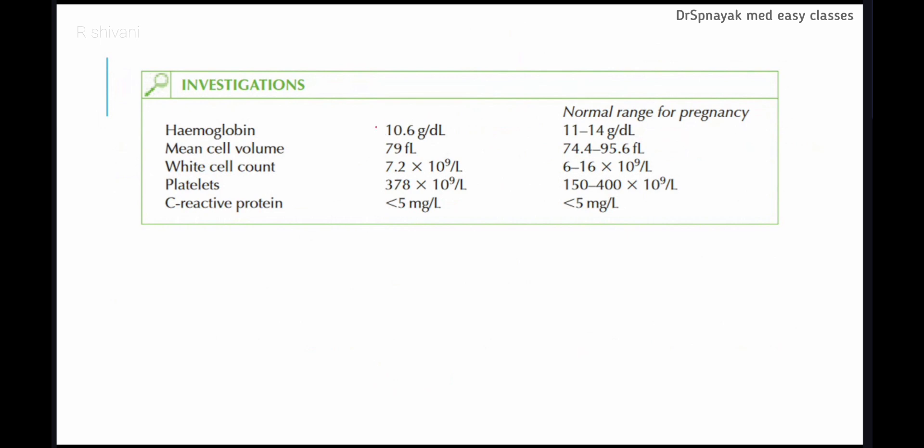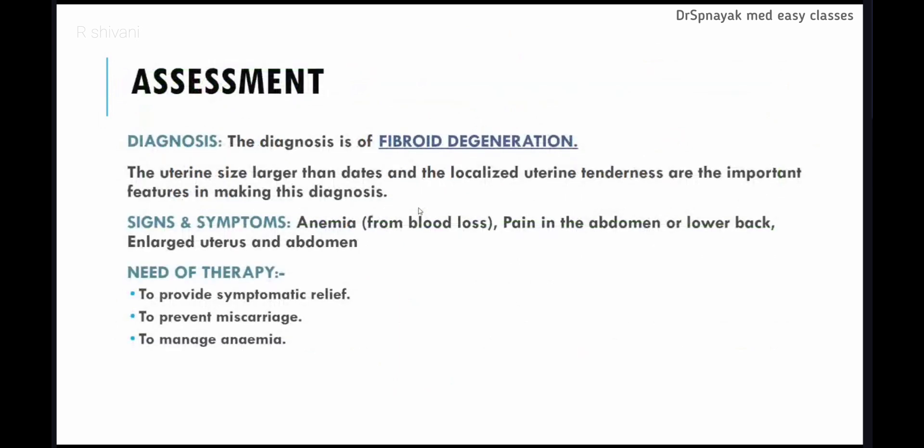Certain lab tests were performed. Her hemoglobin is low and all other parameters are normal, suggesting anemia, which is commonly seen in pregnancy. The diagnosis of fibroid degeneration was made based on the larger uterine size relative to gestational dates and the localized uterine tenderness — these are the important features in making this diagnosis.